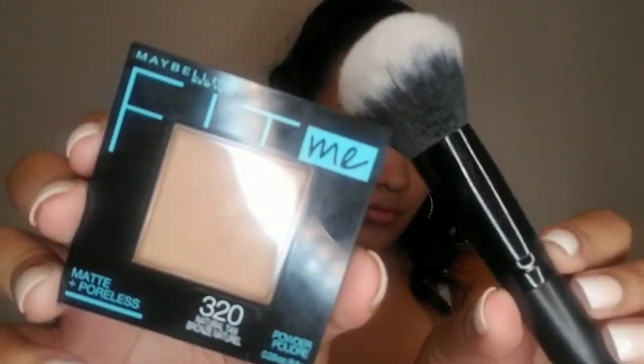To set my makeup, I'm going to use the Maybelline Fit Me Matte Poreless Powder in the shade 320 and use my E.L.F. Round Flowers Brush.